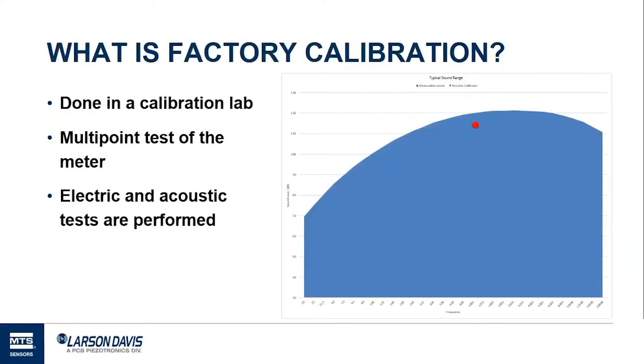Factory calibration is done in a calibration lab. It's a multiple-point check done at many frequencies and amplitudes, and ideally according to the full ANSI and IEC standards. Looking at the chart, the blue area represents the typical sound range of the meter. Field calibration is represented by a single red dot — a one-point calibration — leaving a huge area totally untested. In factory calibration, the meter is tested at many other points throughout the range. Factory calibration takes potentially up to a full day, compared to well under a minute for field calibration.